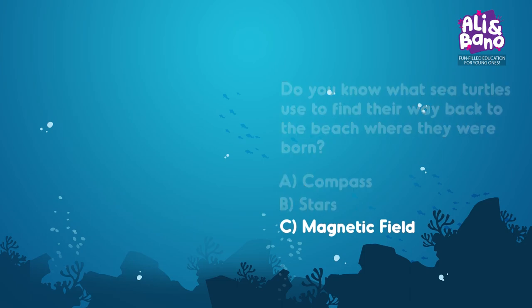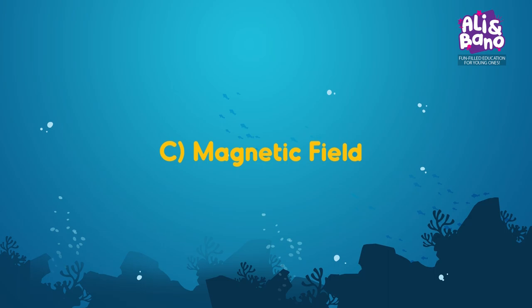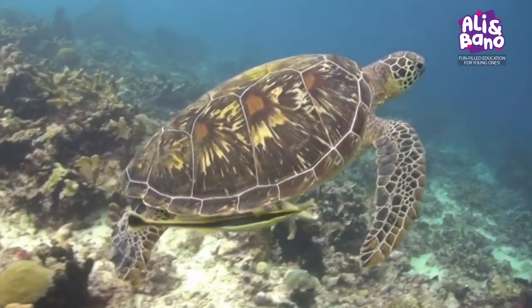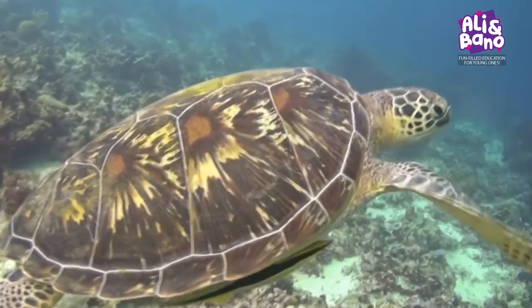You got it! It's C — Magnetic Field! Sea turtles use the Earth's magnetic field to navigate. They're like little ocean explorers, finding their way back home.